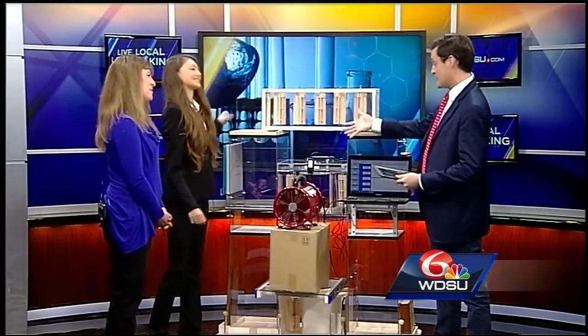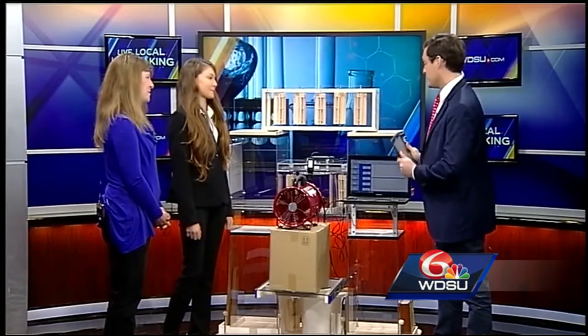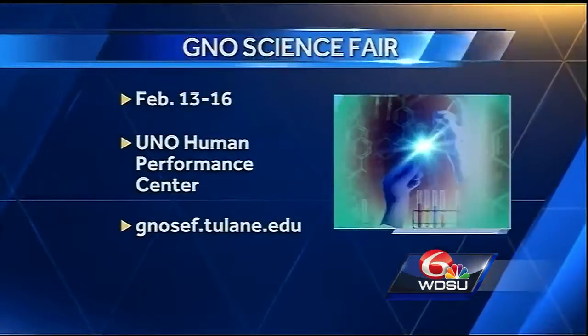Thank you so much for stopping by and showing us this incredible project. Best of luck — I will be very shocked if you're not one of the finalists. Great job. And the GNO Science Fair is happening February 13th.